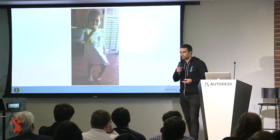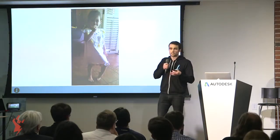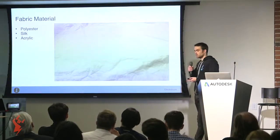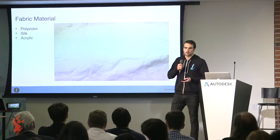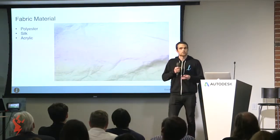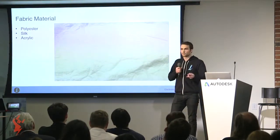The next question naturally for a lot of people is: what are these things made of? The answer is actually pretty familiar. We're working with polyester, we're working with silk, and we're working with acrylic. These are all materials that are actually in the clothes you're wearing today.